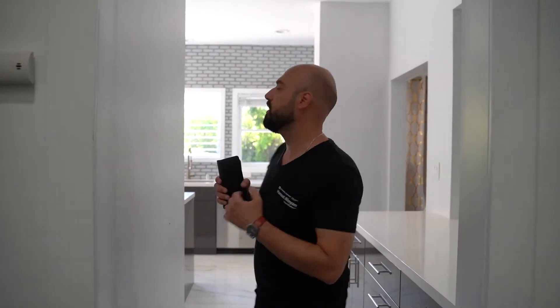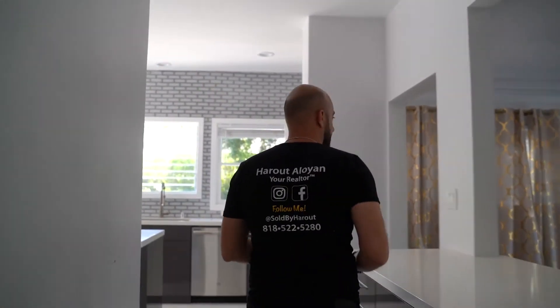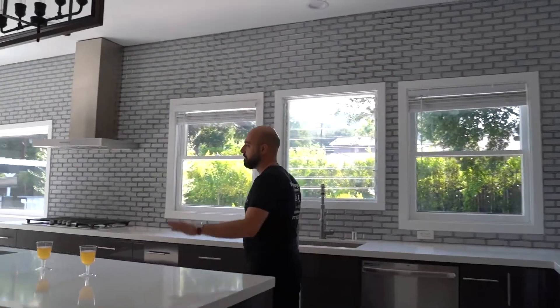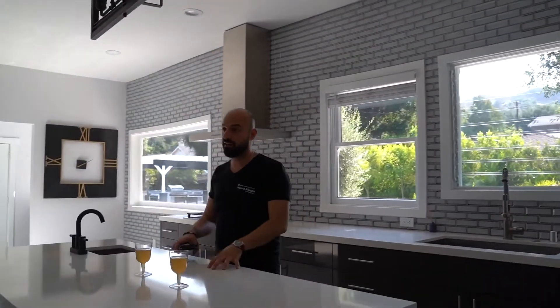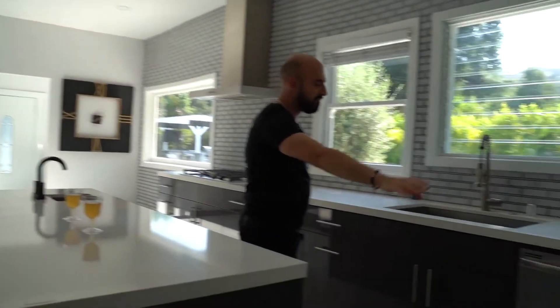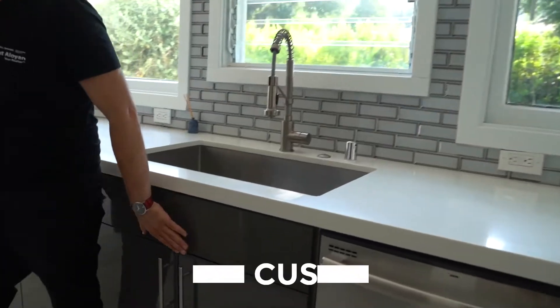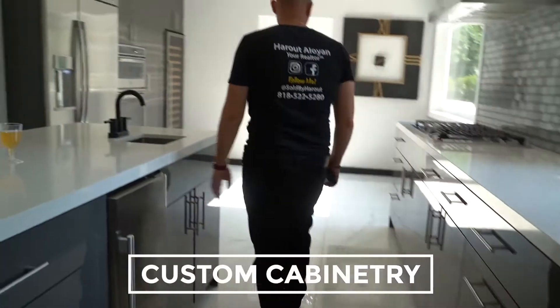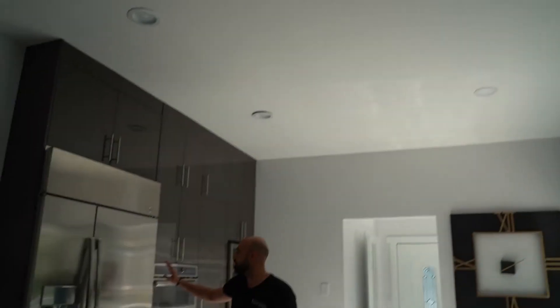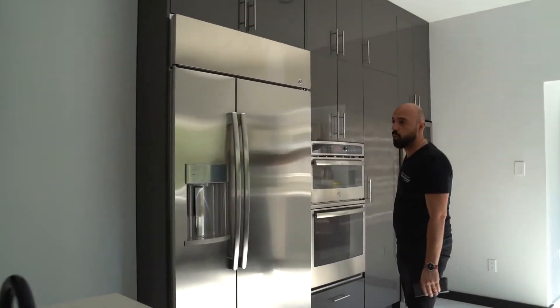Guys, as we come down the stairs, we are immediately greeted by the kitchen area. As you can see, there's a nice center island right over here. We got our flat screen TV, a fridge, built-in appliances, subway tile, farmhouse-style sink, all custom cabinetry. Just the whole nine yards. The ceilings are fairly high — I believe it's about maybe 10 feet in height. Built-in fridge, appliances, wine cooler.